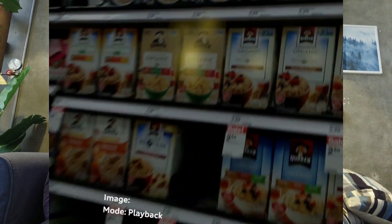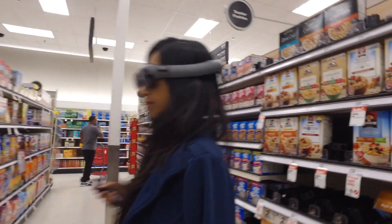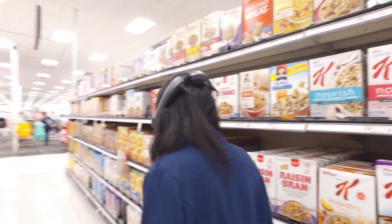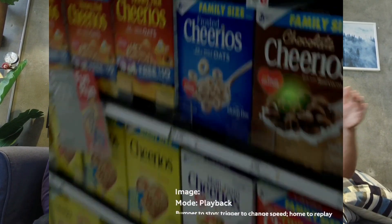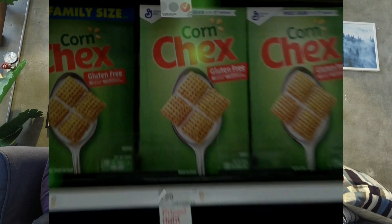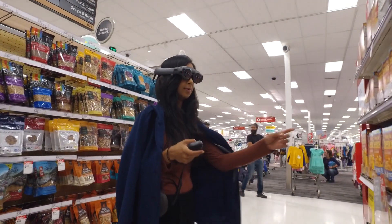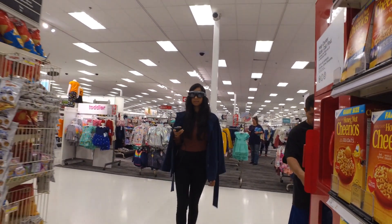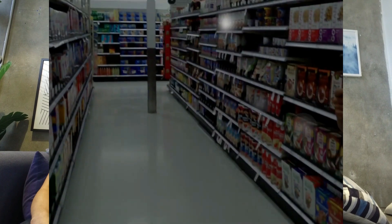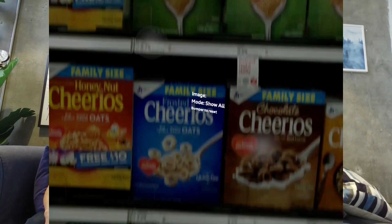As the user looks longer at an element, the color of that element changes and gets brighter and brighter. One of the first modes is the replay mode, where you see a line that gives you a timeline and direction of where the user looked, so you can follow exactly the user's path through the store and aisle. The next mode is a global view of all the heat points, which appear bigger or smaller based on the amount of time users spent looking at each element.